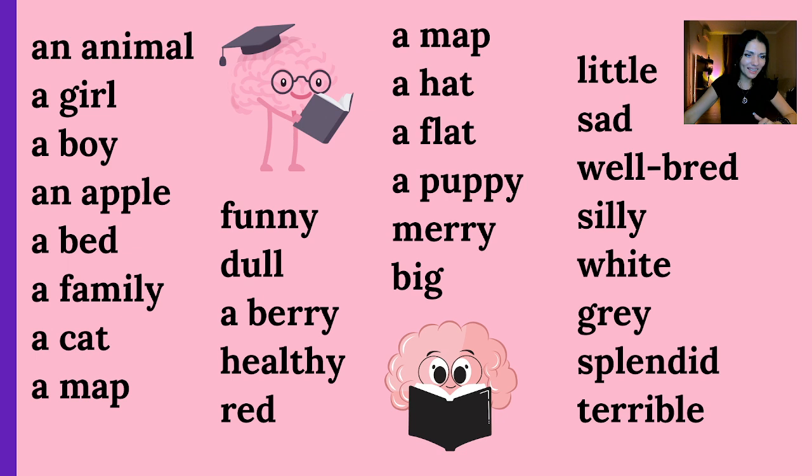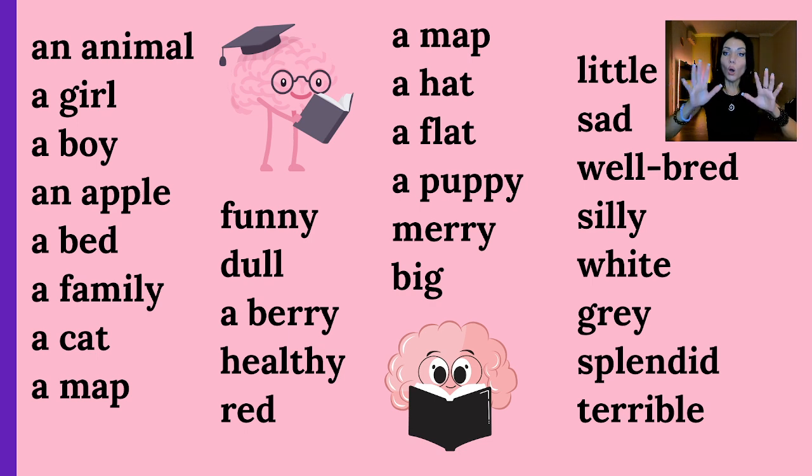Welcome back. All those words which we worked on and saw in the pictures, all of them you have here. What you can do — you can write all of them into your notebook and you can even translate them into your native language if it's comfortable for you. Next lesson we're going to repeat all of them, so you should learn them by heart.